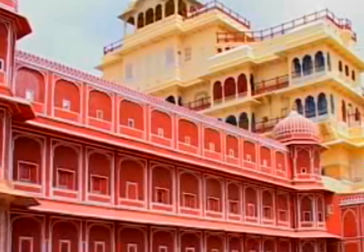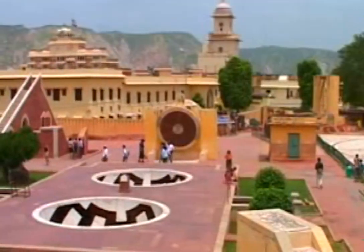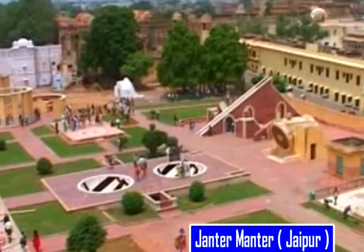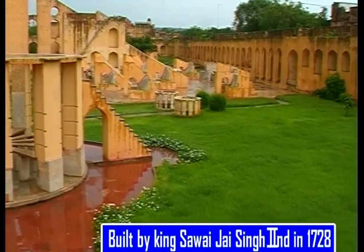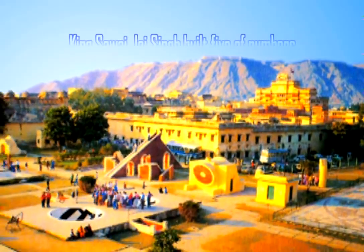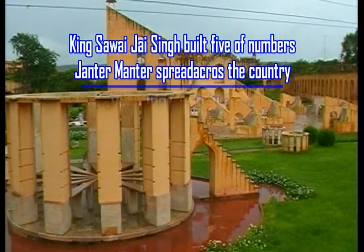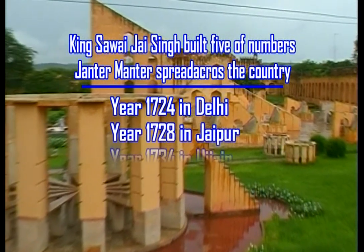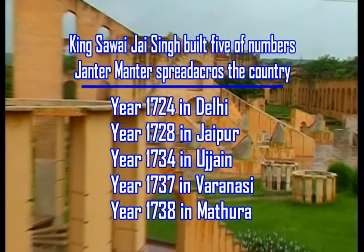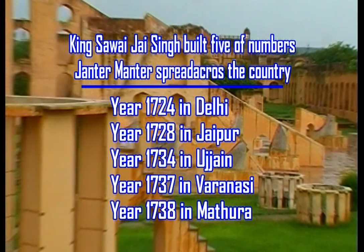Now let's see the famous Jantar Mantar. Outside the City Palace lies this astronomy lab of ancient times. King Savai Jai Singh II got this built in 1728 — King Jai Singh fancied astrology a lot. Such Jantar Mantars are five in number spread across the country, all constructed by King Jai Singh. The Delhi one was built in 1724, Jaipur 1728, Ujjain 1734, Varanasi 1737 and Mathura in 1738.